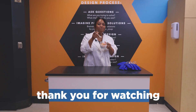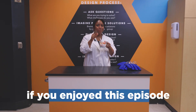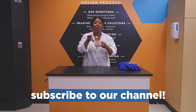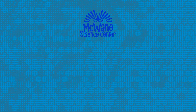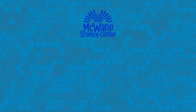Thank you for watching this episode of SciSparks. If you enjoyed this episode, leave us a like. And to catch new episodes as soon as they're released, subscribe to our channel. Until next time. Bye!